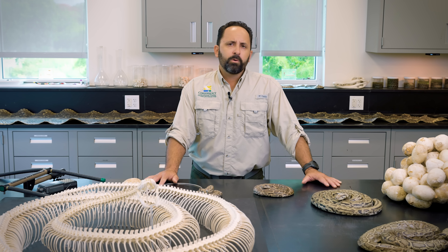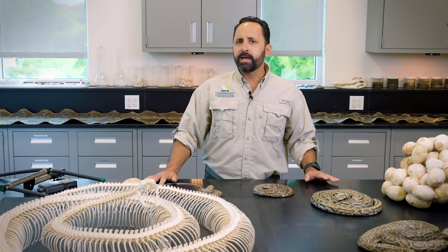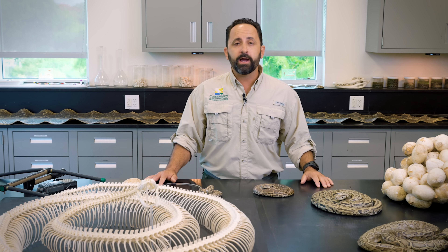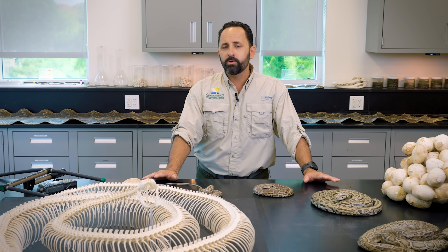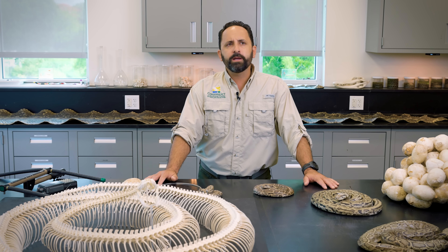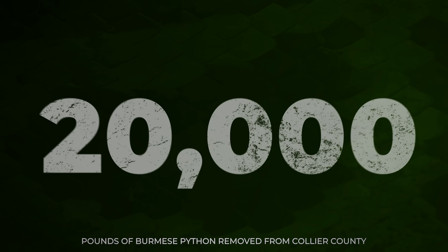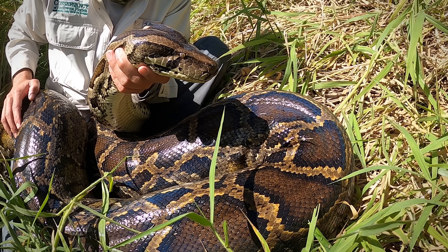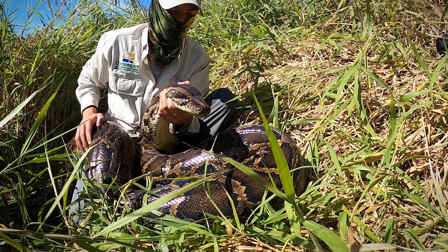So where do we go from here? We won't get them all, but we feel like we're holding ground and making a pretty good dent in our local population on the edge of town. We just crossed quite the milestone: since the inception of the project, we've removed more than 20,000 pounds — 10 tons — of python from Collier County here through this lab, and I believe that's a pretty good start.